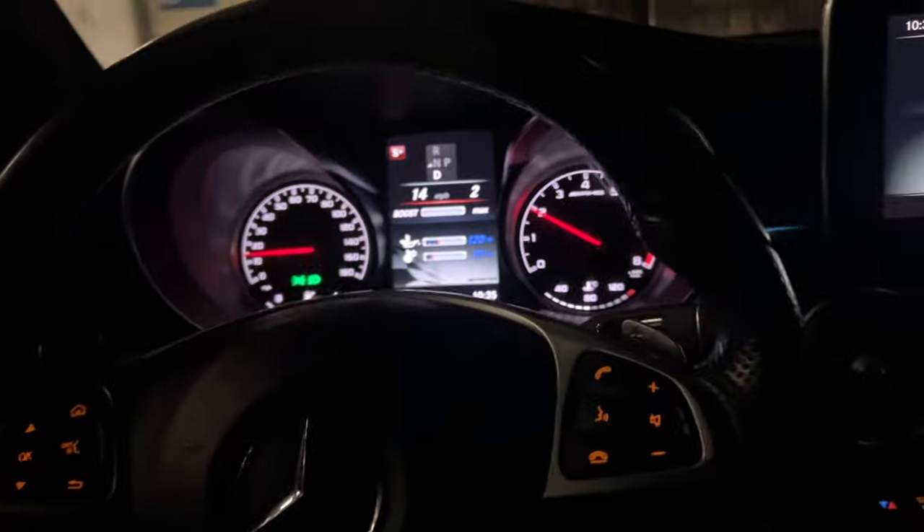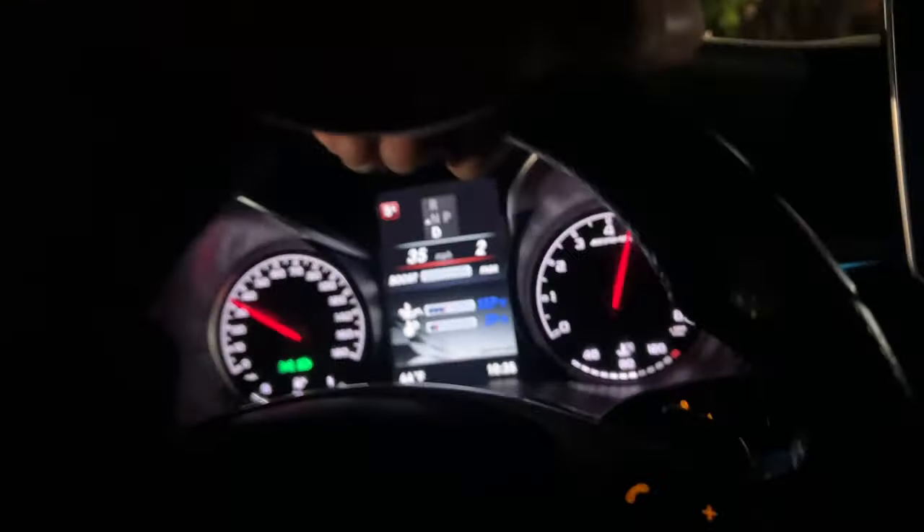I might have to take this thing around the block though, one time. You know what, let's do it — let me put my seatbelt on, gang. Let's go ahead and take it around the block one time. Let y'all hear this. I'm gonna let it open up — I haven't driven it in probably like two weeks.